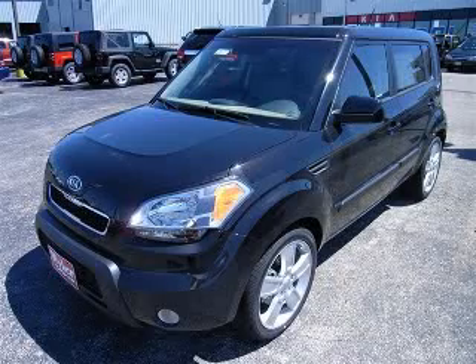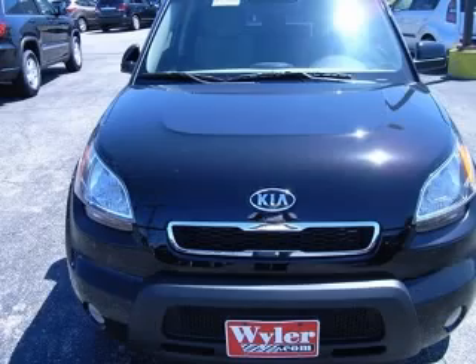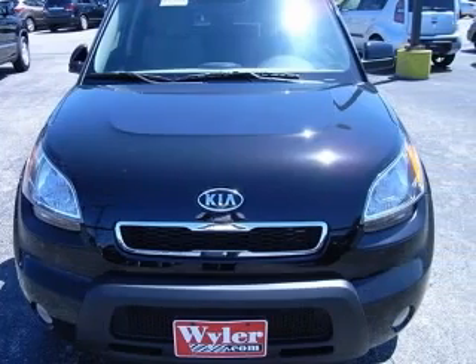Climb into this notable 2011 Soul and experience the kind of driving excitement that keeps you smiling all the way home. Runs mint.